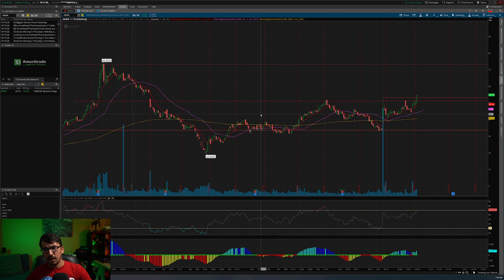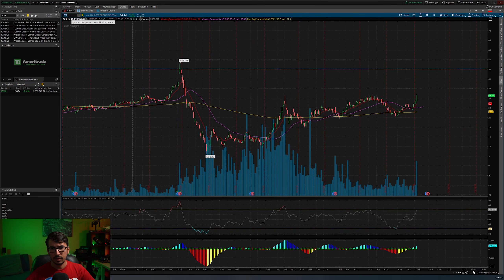Even though I'm checking these out now doesn't mean I'm going to trade them tomorrow exactly — just going to be keeping an eye on them to see where they move, and if at any point they look good I might start throwing in a few test shares.